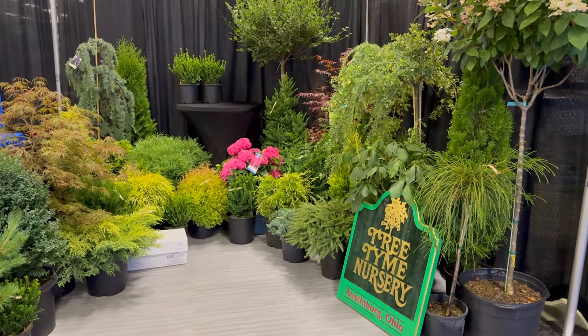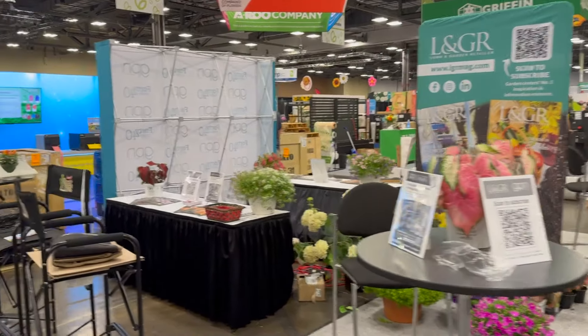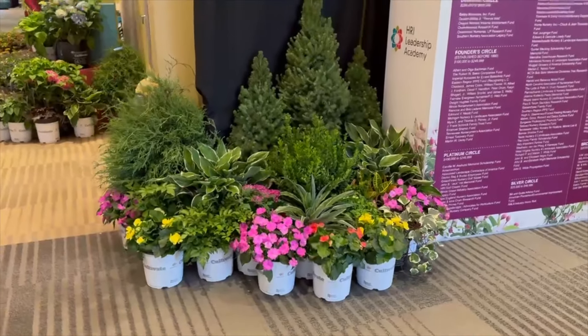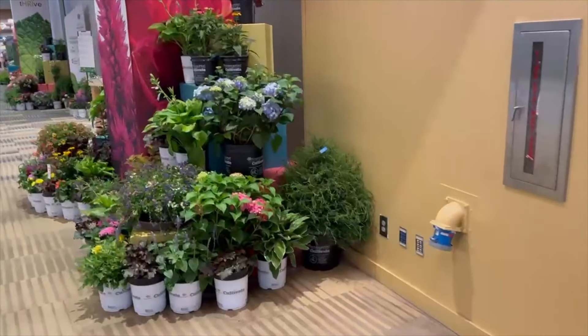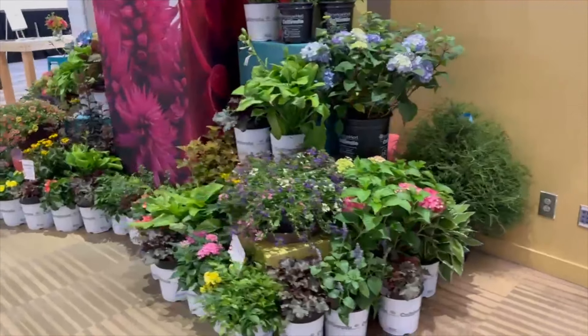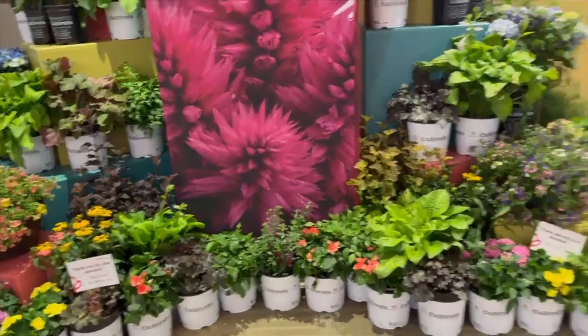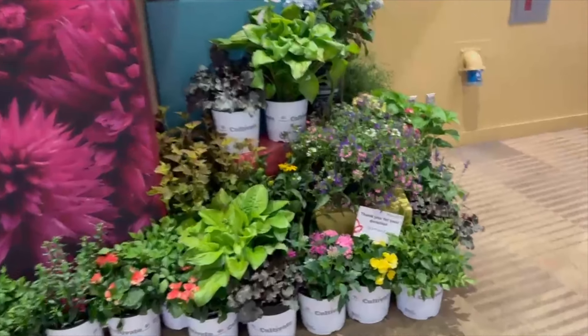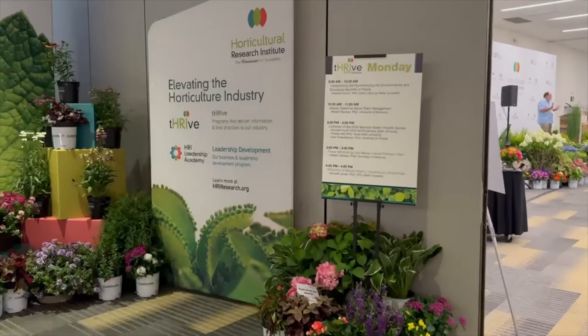Look at this — the cutest little booth: Tree Time Nursery in Ohio. It's got some standards and really pretty evergreens. This is where everyone is setting up — it is just a behind-the-scenes madhouse right now. Pretty much every section is full of flowers and plants. They're donated by different companies — this area donated by Terra Nova, and this one by Dickman Farms. There are also speeches and classes going on throughout.